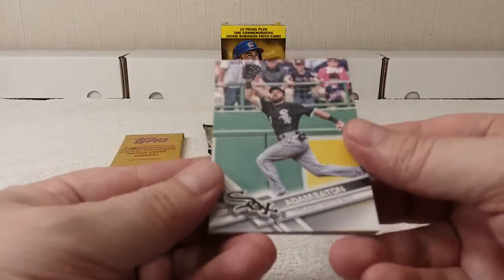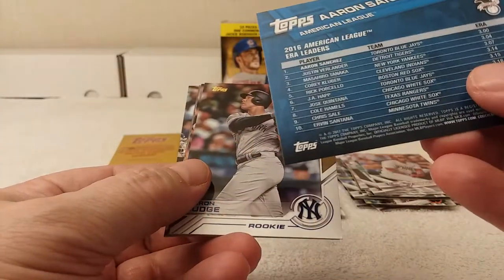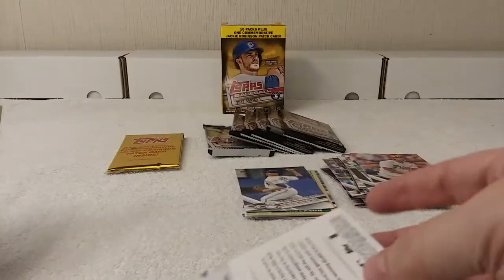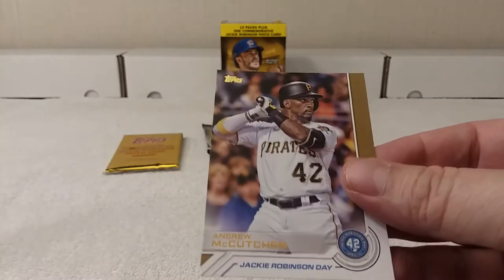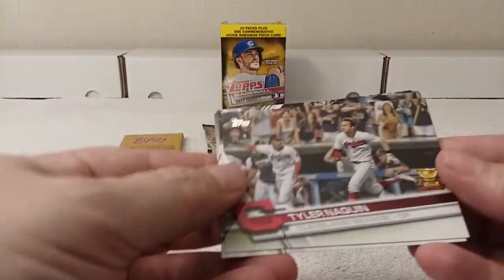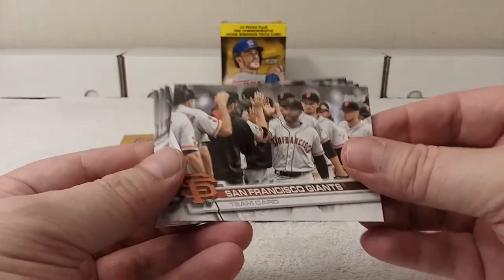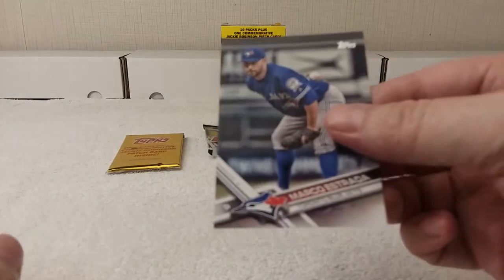Okay. Adam Eaton, Freddie Galvis league leaders, Aaron Sanchez for the AL ERA leaders. Aaron Judge rookie — cool, how about that! That's a different one — Andrew McCutchen Jackie Robinson Day, cool. Tyler McQuinn rookie. San Francisco Giants team card. Andrew Benintendi rookie card — sweet! Justin Upton and Marco Estrada.